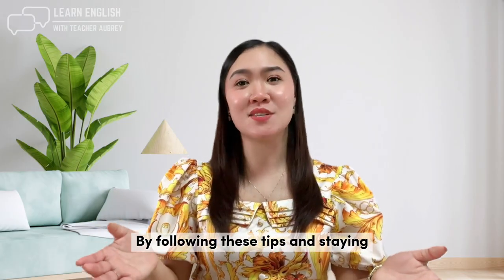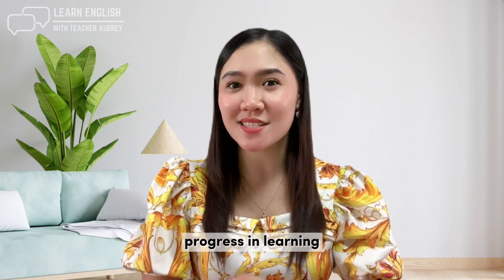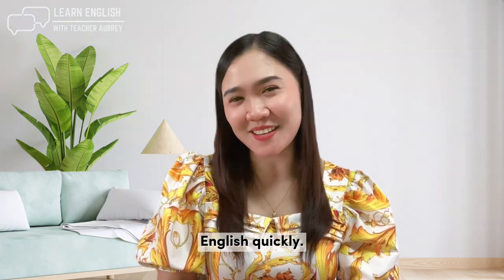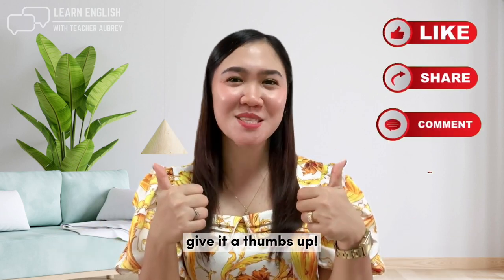By following these tips and staying committed to your learning goals, you can make significant progress in learning English quickly. That's it for today's video. If you find it helpful, don't forget to give it a thumbs up.